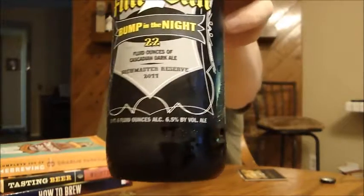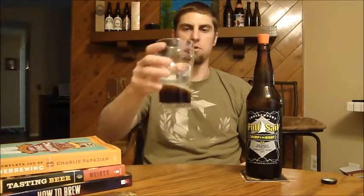That's going to wrap it up for Full Sail. I need to do more of their beers — they're pretty widely distributed on the West Coast. I don't know how it is in the Midwest and East Coast, but it's cool that they're an independent, employee-owned brewery up in Oregon. They do some other good stuff, so I'll get to more in the future. B-minus for Bump in the Night. Until next time, please comment, subscribe — cheers.